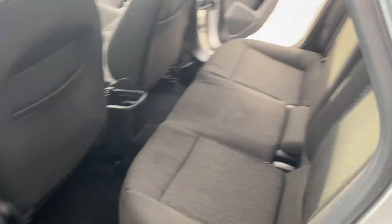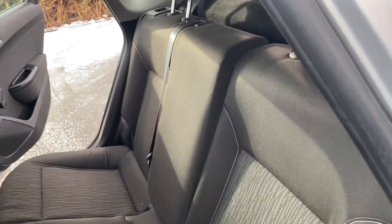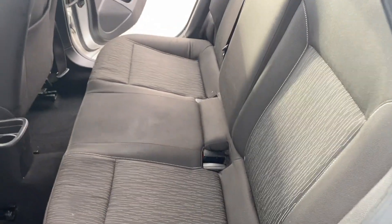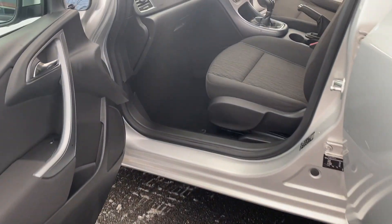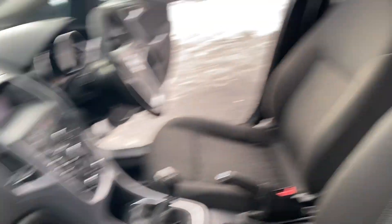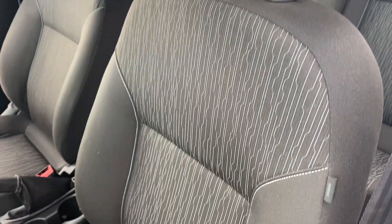You've got your 60-40 split folding seats in the back, and your parcel shelf is present with this vehicle also. Onto the front, you've got your passenger airbag, and I'll just show you the final seat as well.